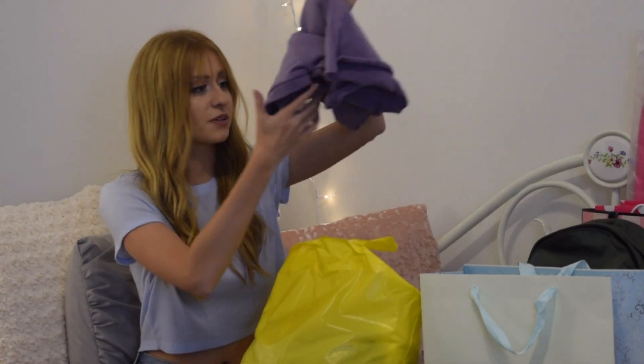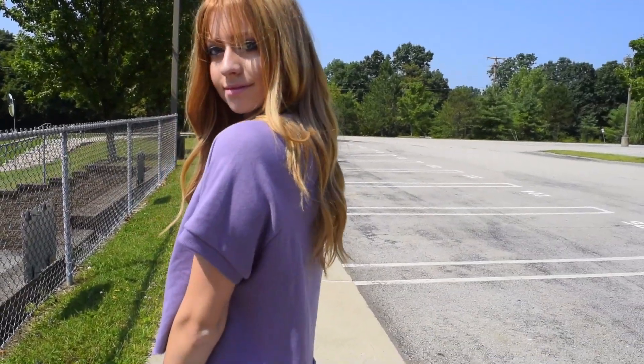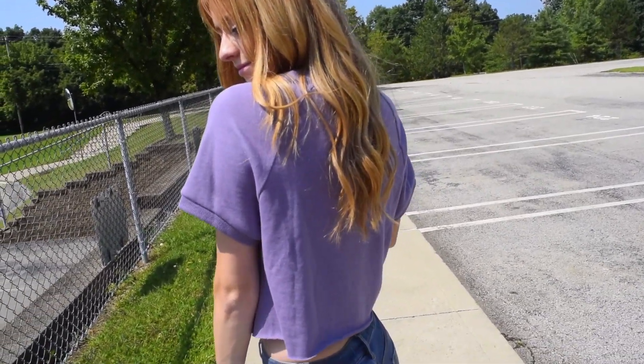I guess I'll show you guys Forever 21 next, and that might be a good 10 minutes because I went crazy with Forever 21. The first shirt is actually very similar to the last shirt I showed you from H&M, but it's a different color — it's purple. I really liked this; it's basically the same kind of shirt that I just showed you.